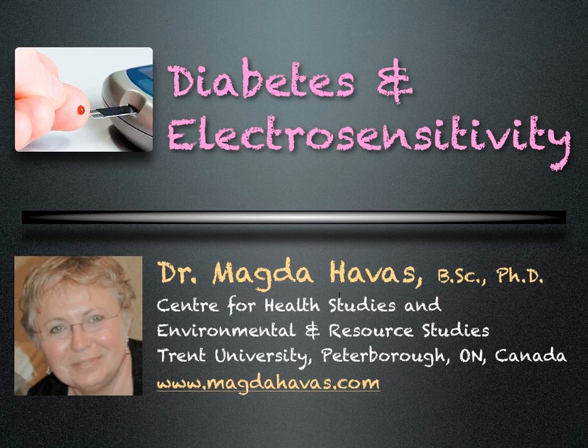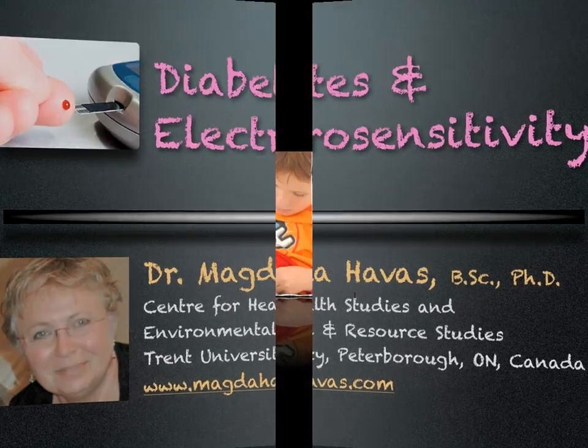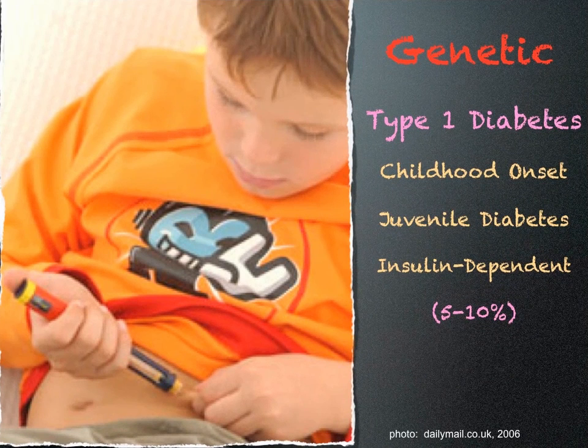If you or someone you know has diabetes, you need to watch this short video. Diabetes and Electrosensitivity: There are two main types of diabetes.